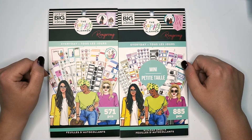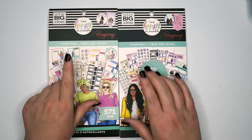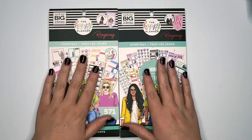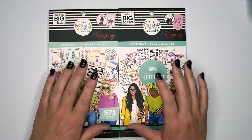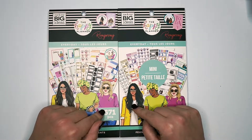Hey guys, it's Amber from Amber Plans Her Day, and I wanted to come on and do a flip through of the Wrong Wrong Every Day classic and mini sticker books from the new 2020 Happy Planner Spring release. So make sure you stay tuned.